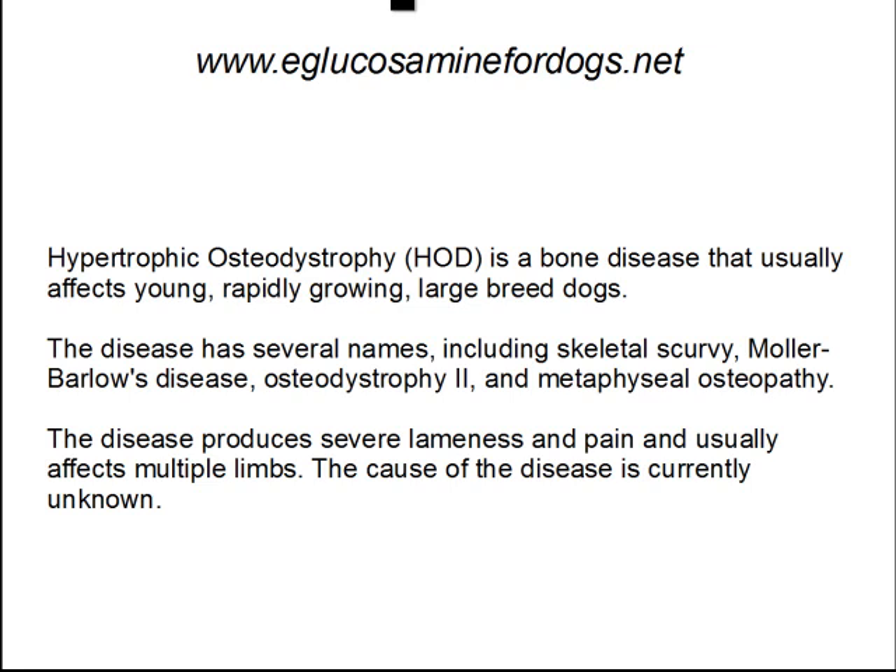The disease produces severe lameness and pain and usually affects multiple limbs. The cause of the disease is currently unknown.